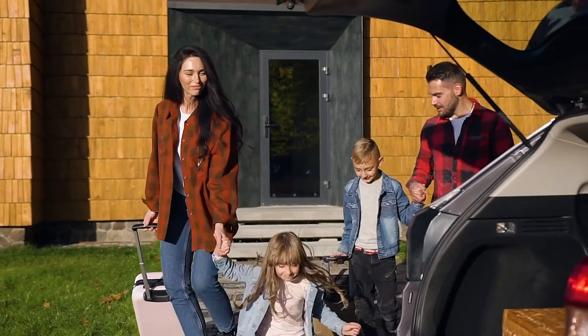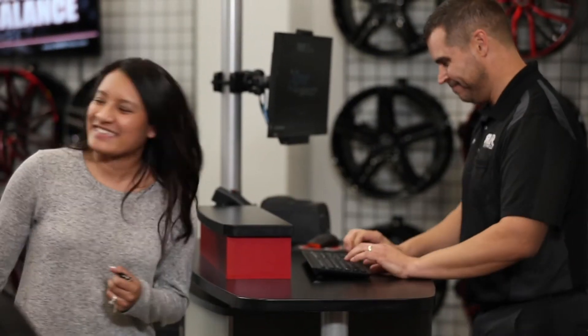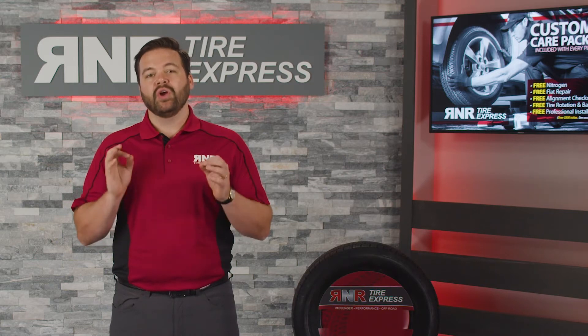At R&R, your family's safety is our top priority. That means you can come in at any time, free of charge, and we'll make sure your vehicle is road ready.